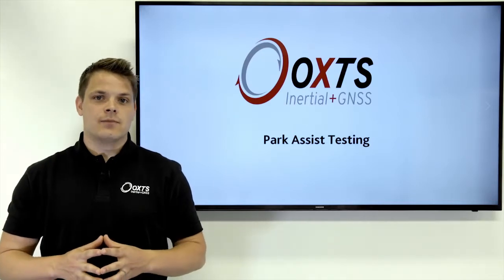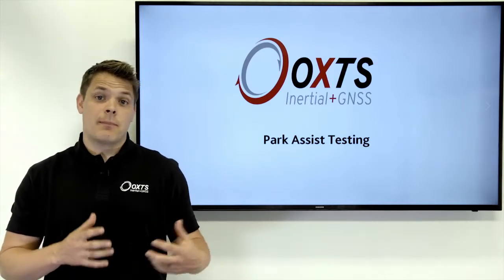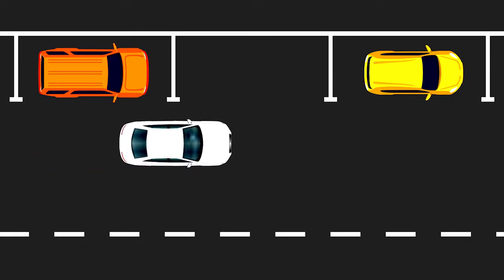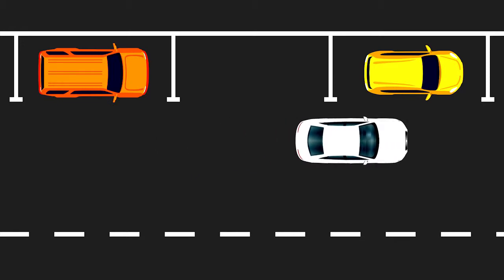For Park Assist testing, where we are validating the accuracy of our parking sensors, the RT Range system is calculating the position of either a bay, a car park bay, or a parallel park scenario.